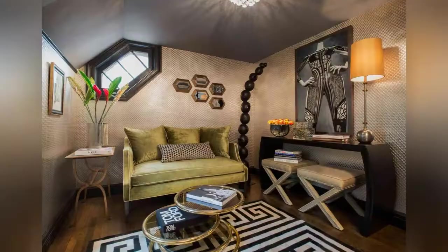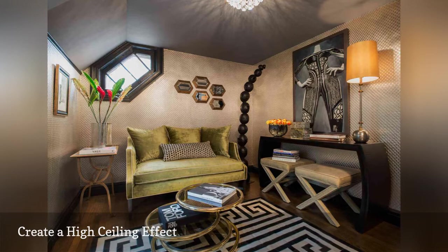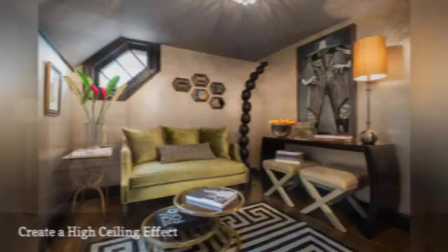Here is a trick for making a standard 8-foot ceiling feel a mile high. When remodeling this small living room, the residential interior designers at Chicago-based Mitchell Channon Design paired dark gray paint with lighter color wallpaper to create a high ceiling effect. The winning combination made the room feel much bigger without raising the roof.